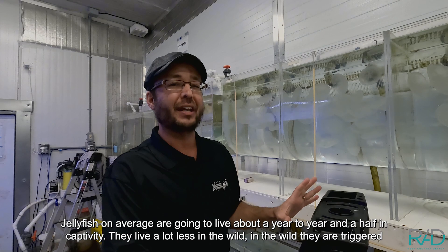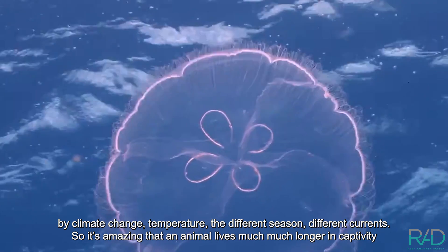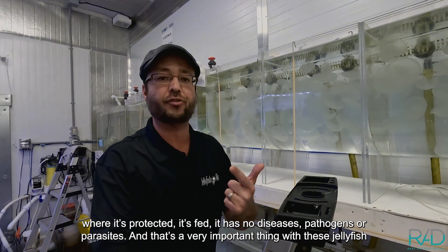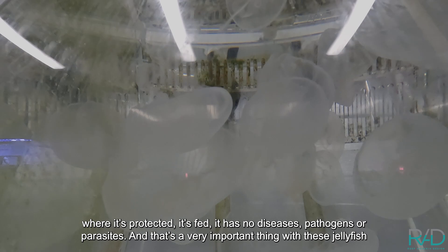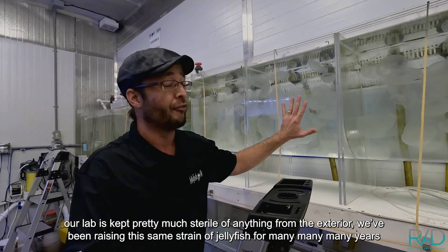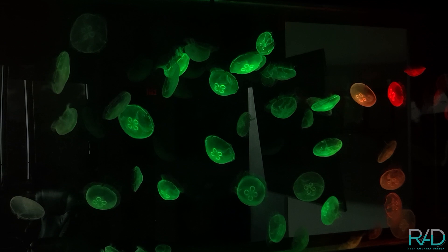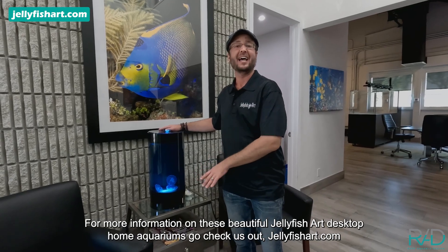Jellyfish on average are going to live about a year to a year and a half in captivity — they live a lot less in the wild, where they're triggered by climate change, temperature, different seasons, and different currents. It's amazing that an animal lives much longer in captivity where it's protected, fed, and has no diseases, pathogens, or parasites. Our lab is kept pretty much sterile, and we've been raising this same strain of jellyfish for many years without any issues because of our very strict and cautious protocols.